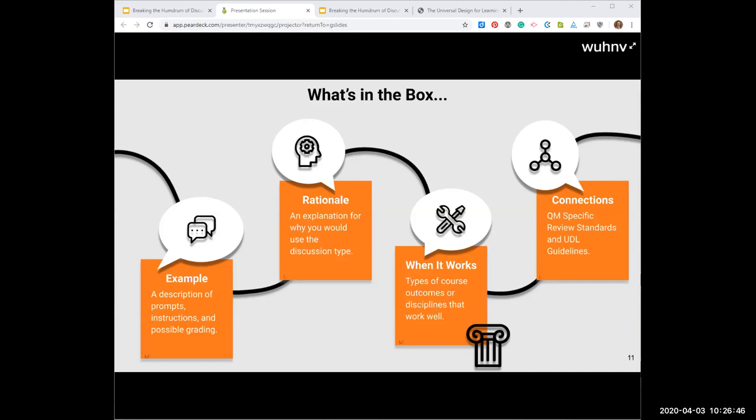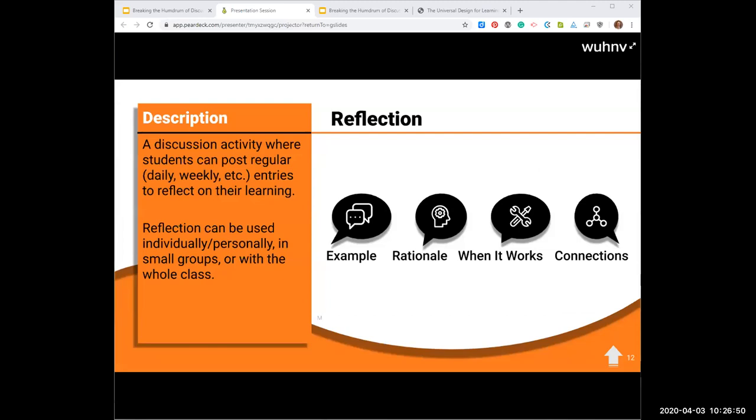The first type is the reflection — or reflection journal. It's a type of activity that gives learners an opportunity to reflect on what they've learned. You can do this individually or personally where it's just their own space, or in small groups, or for the whole class. We do this in a course we teach at ISU called Teaching Online with Moodle. Throughout the course, participants can reflect on what they've learned, and at the end of the course there's a much larger post where learners reflect on what they've learned throughout — or you could do that at the midpoint.